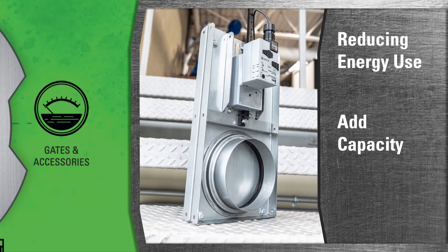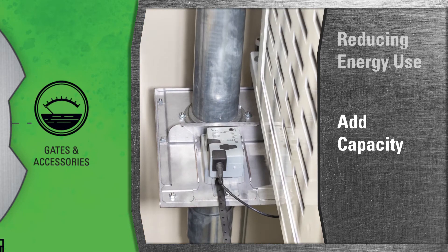Working seamlessly with the intelligent sensors to automate the energy saving process at each machine, reducing energy use, adding capacity to your dust collector, and allowing for future expansion. Minimizing motor wear, optimizing system performance, and saving you money is what we strive for.